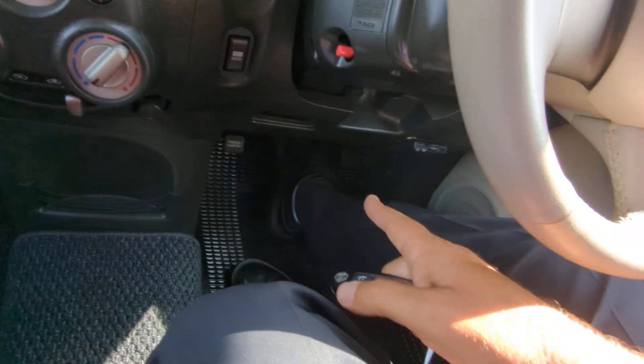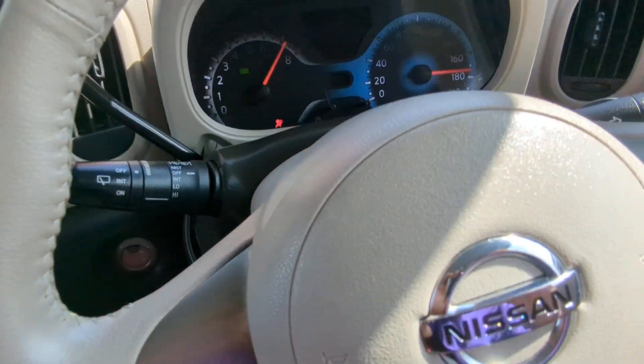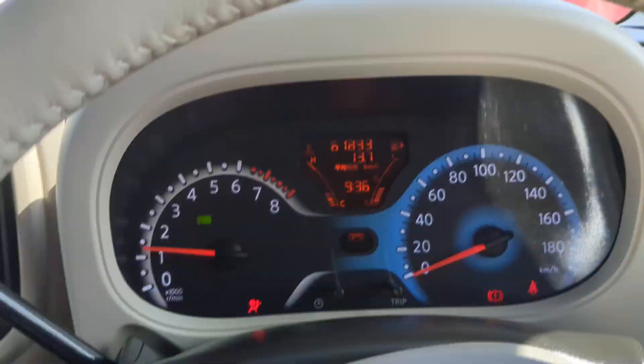Key fob on your person, foot on the brake — it is a push start. Push it one time and it goes. Let's go sneak this thing in.